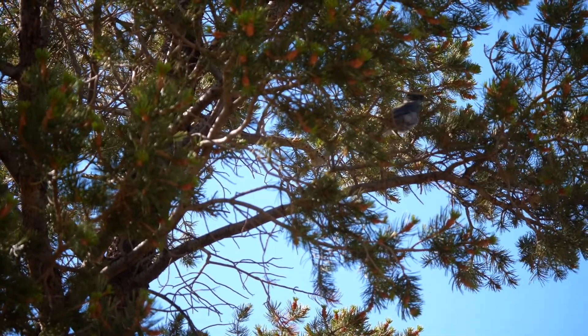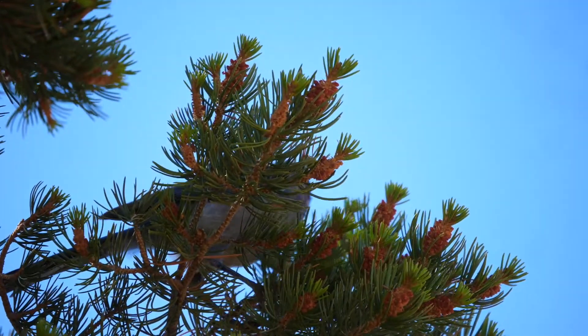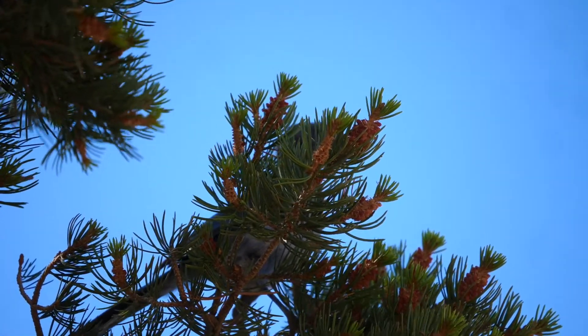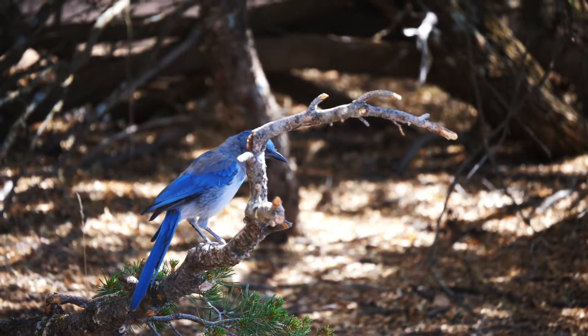Here in Arizona, there are many different types of amazing birds too, like this Woodhouse scrub jay.